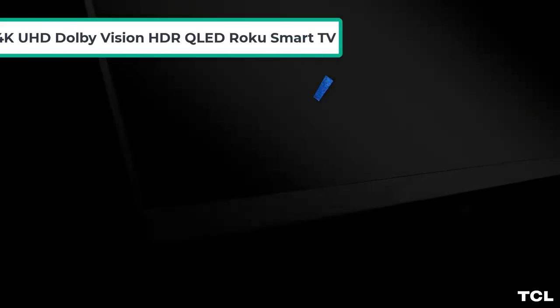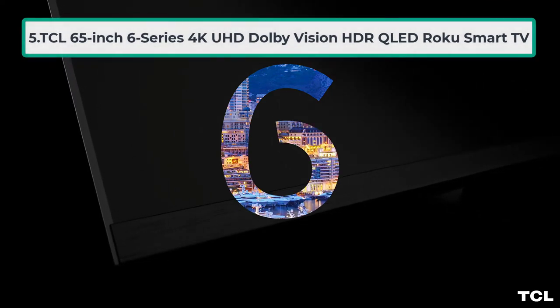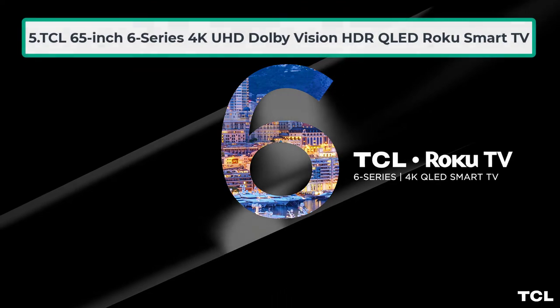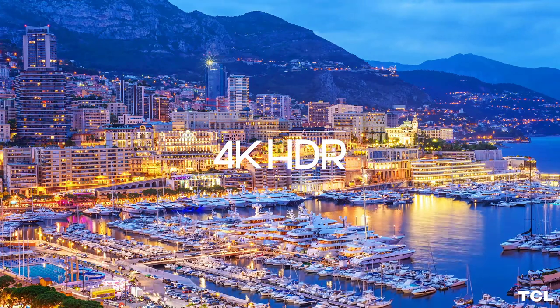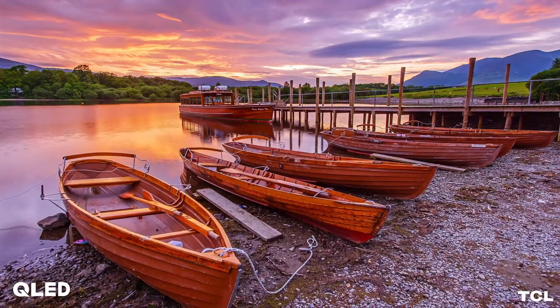At number five: the TCL 65-inch 6 Series 4K UHD Dolby Vision HDR QLED Roku Smart TV. The TCL 65-inch Smart TV has stunning picture clarity combined with Dolby Vision HDR to give you a positive viewing experience. The 4K Ultra HD quality makes the picture realistic and brings the exact environment right in front of you.